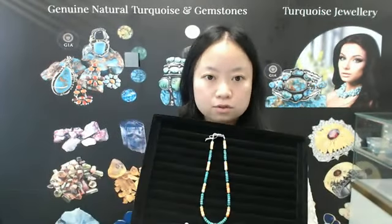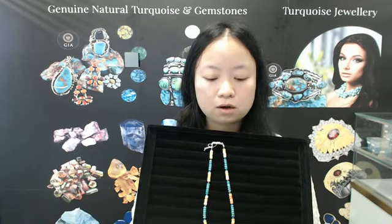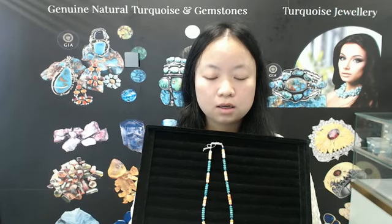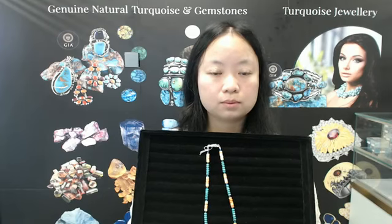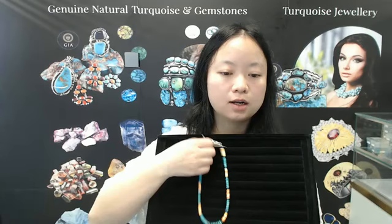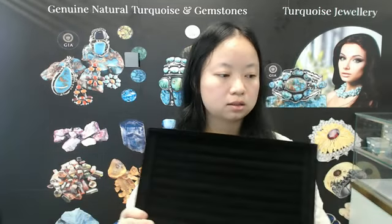If you are interested, you can contact us. If you choose our product, I'm sure you will be very satisfied. You can connect with us and we will give you some specific color and product information. Thank you.